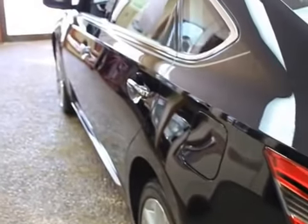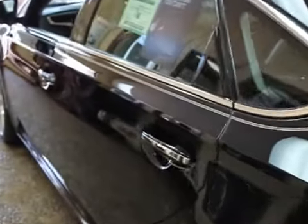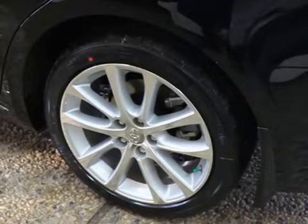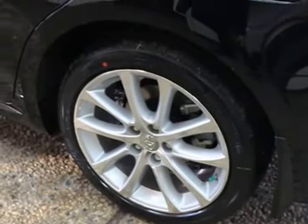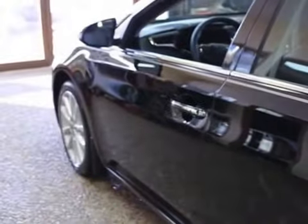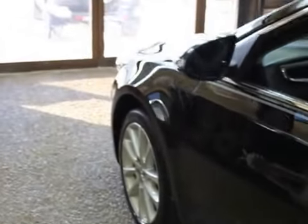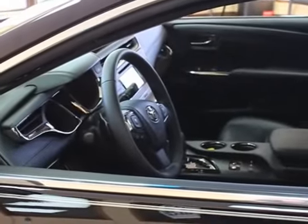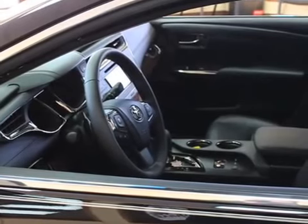They've equipped this with low resistance tires, which are designed to increase fuel economy — so 268 horsepower with 44 MPG highway is pretty amazing. They've also got smart key technology; these are all push button start, so all you have to do is have the fob in your pocket or purse, touch the brake pedal, and start with a push button.